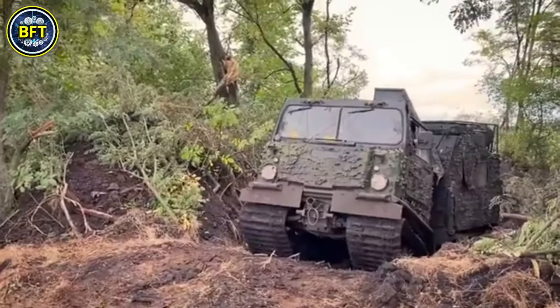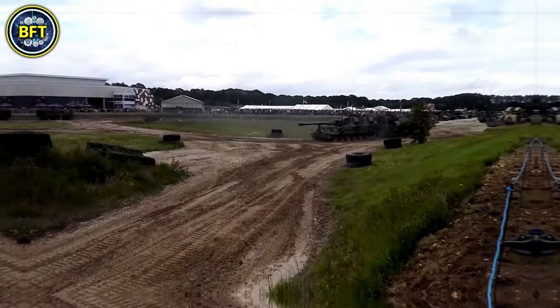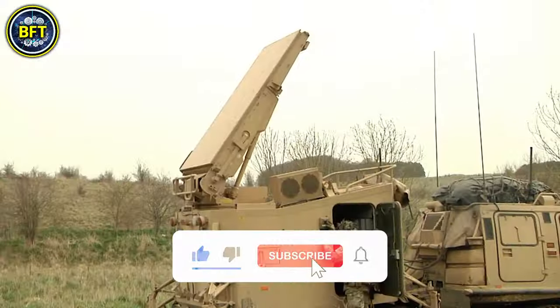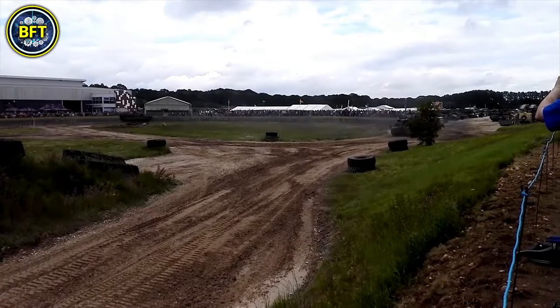This video is part 2, so if you missed the first one, be sure to check it out — I'll leave the link here somewhere. As always, we're focusing solely on land vehicles, saving warships and aircraft for other rankings. If you enjoy content like this, make sure to like and subscribe to our channel. Thanks for your support, and now let's kick off with the first beast on our list.